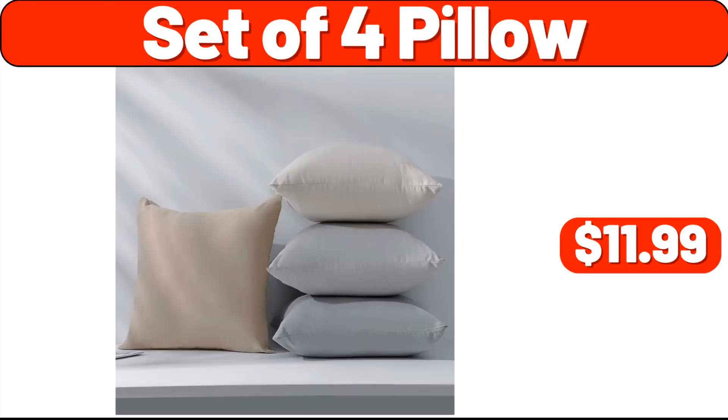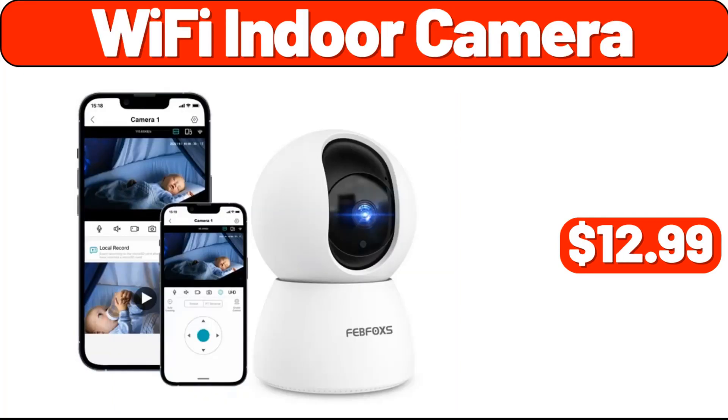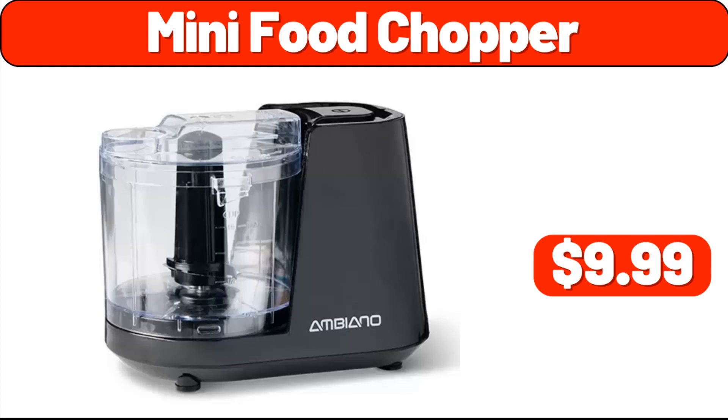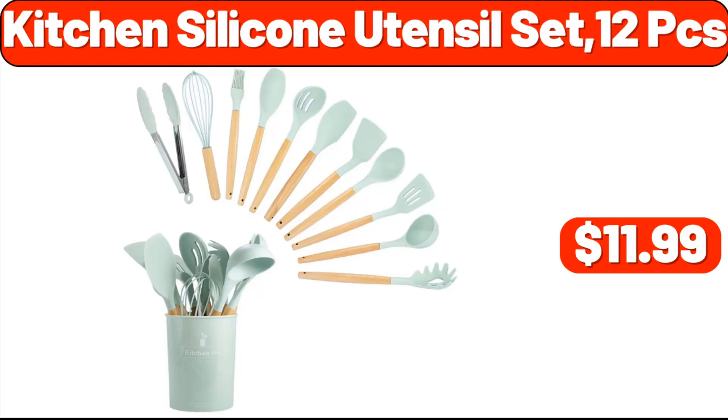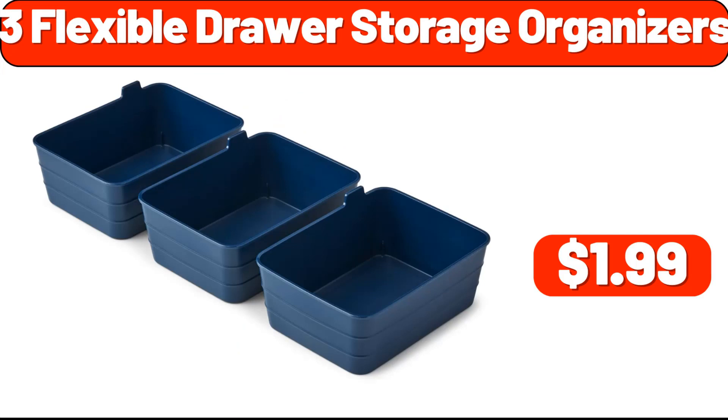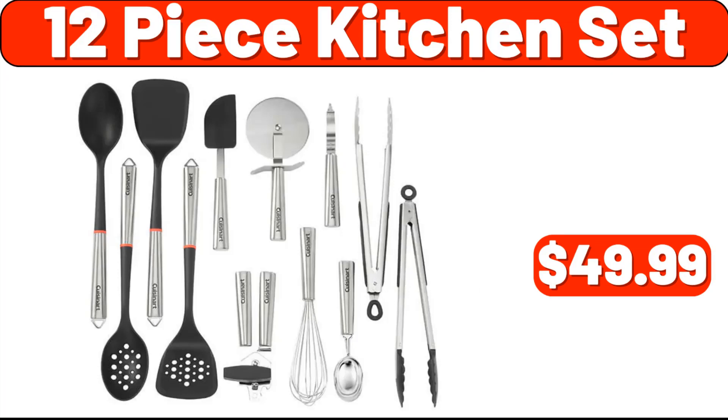Set of four pillow, $11.99. Wi-Fi indoor camera, $12.99. Mini food chopper, $9.99. Pillow set of four, $11.99. Kitchen silicone utensil set 12 PCS, $11.99. Three flexible drawer storage organizers, $1.99. Twelve-piece kitchen set, $49.99.